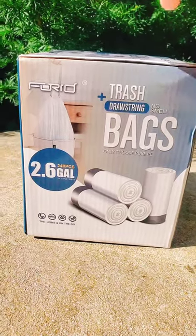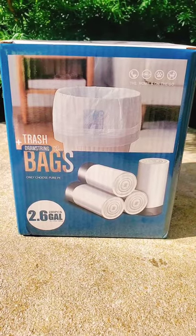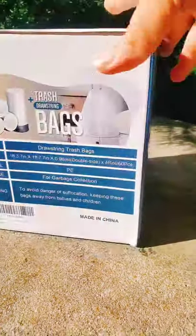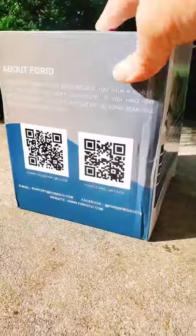Check out these Ford small trash bags. I've been using them for a while now and I really like them. There are four rolls in this box, totaling 240 bags. I put these bags to the test.